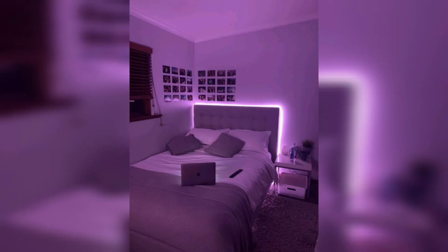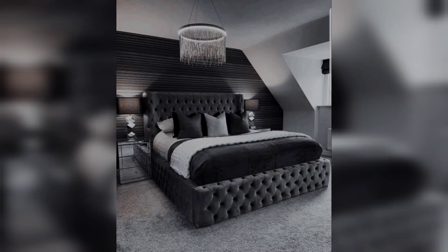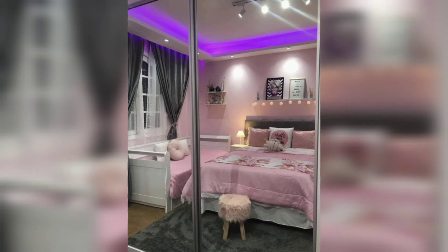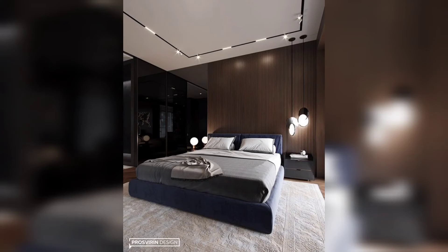Versatility in design: LED strip rope lights are versatile and can be used in a variety of ways to ramp up your bedroom decor. You can highlight architectural features such as headboards or alcoves, accent artwork or wall textures, or even create unique patterns and shapes to personalize your space.